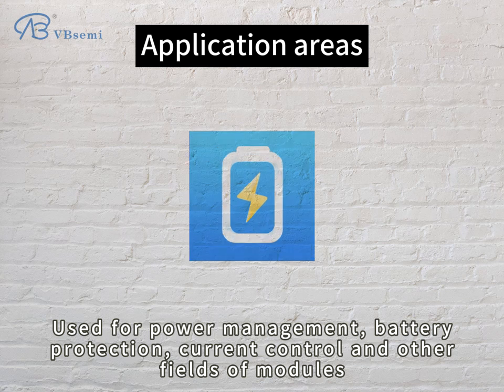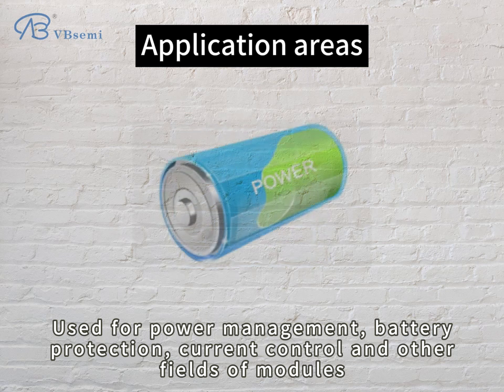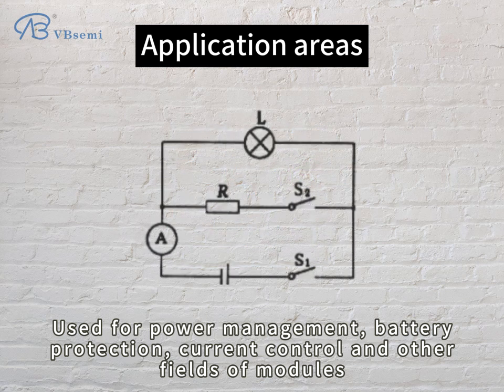It is used for power management, battery protection, current control, and other fields of modules.